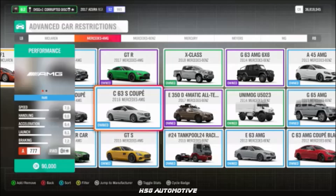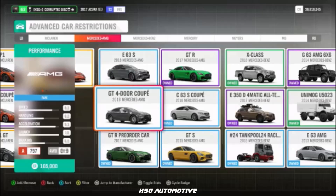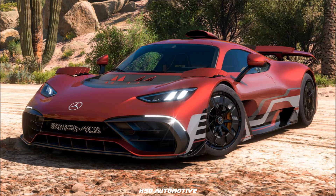Moving into Mercedes AMG, we have the C63S, the GTR, the 4-door GTR, the E63S, and of course the brand new AMG Project 1.